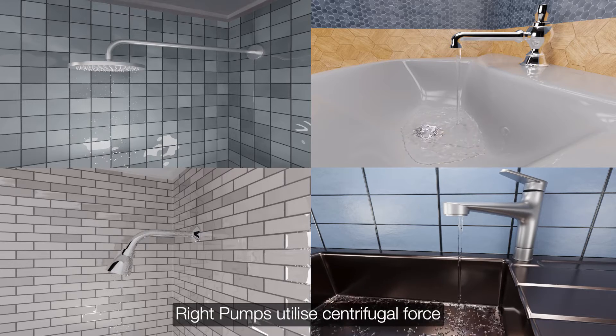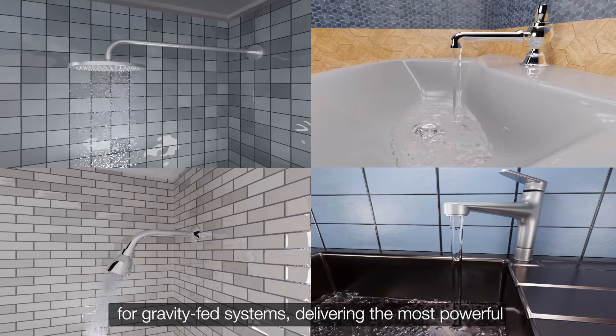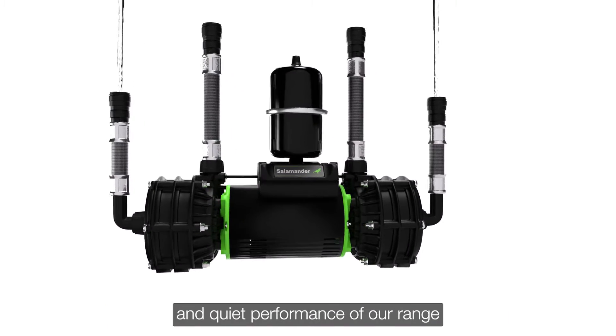Right pumps utilize centrifugal force to efficiently boost water pressure and improve water flow rates for gravity-fed systems, delivering the most powerful and quiet performance of our range.